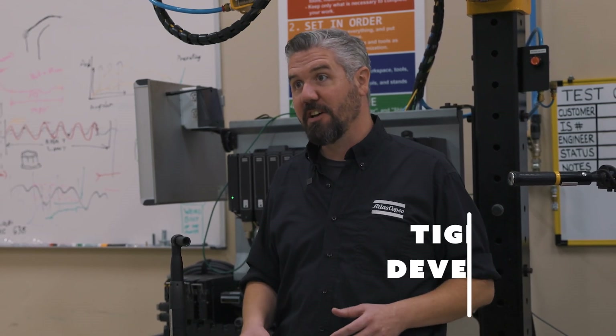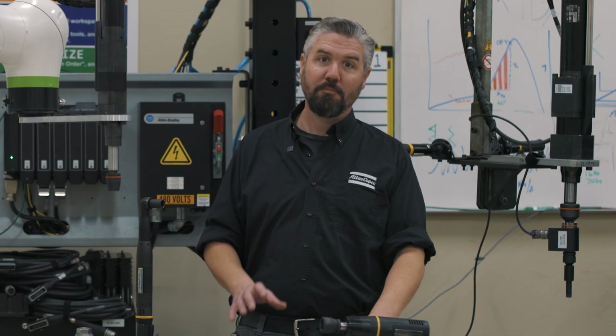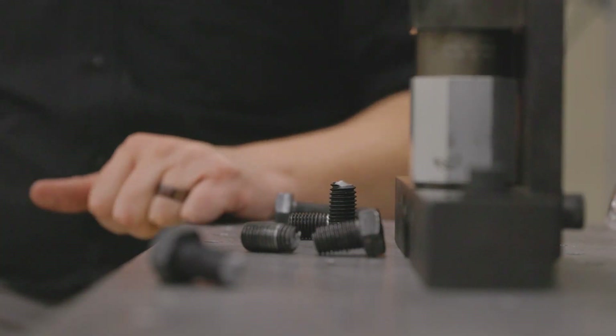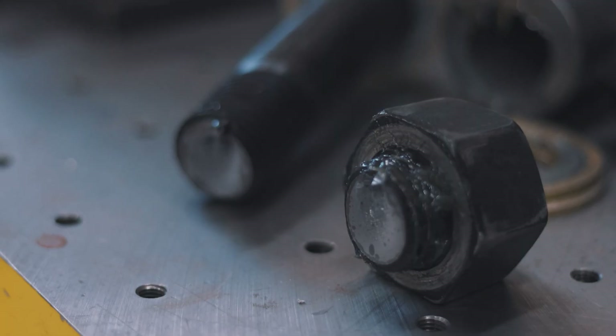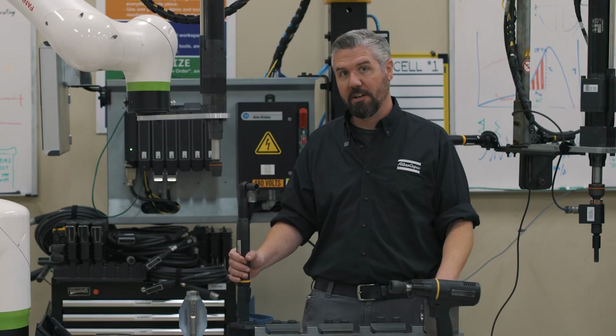The first thing we're going to talk about is a tightening development test. This really comes down to quite simply breaking some bolts. If a customer has a problem and they need a torque spec or they need a tightening process developed for their tools, we're going to get their parts in here, set up the equipment, and break a bunch of bolts to figure out what the torque needs to be — but not only that, the process of how we program the tool to get to that target to give them the best possible joint quality.